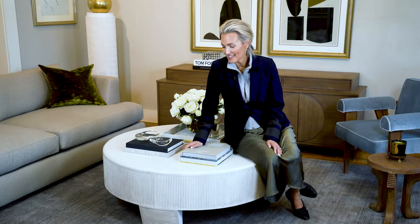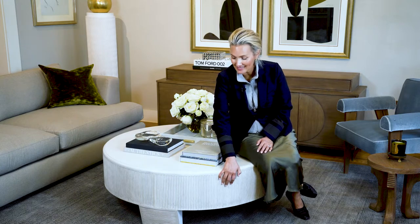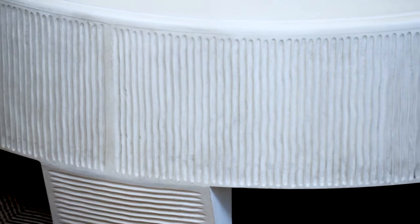We're sitting here with our Luca cocktail table. This is the earliest piece in the whole collection — best selling by far. Looks incredible in every room. We have a hand carved fluted base around the skirt. The finish is a beautiful organic plaster white finish. Looks amazing anywhere.